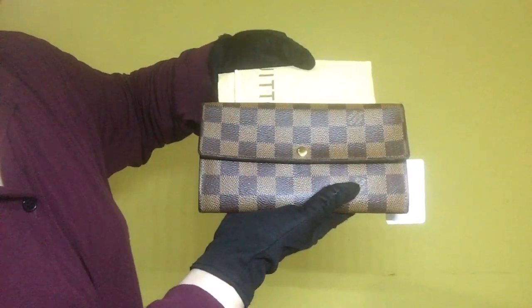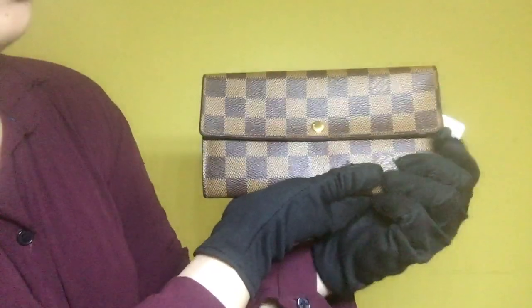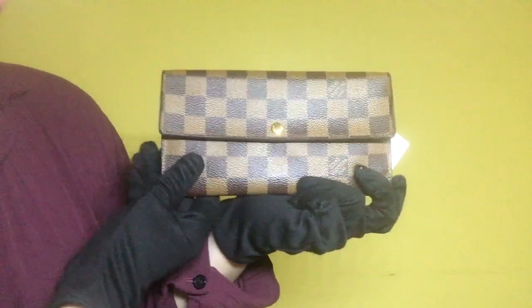Item 1451. This is the Louis Vuitton Zara wallet and the inclusion is its dust bag. The material of this item is Damier Ebene and the rank is AB.